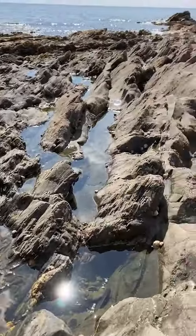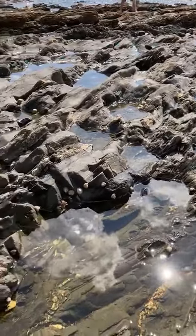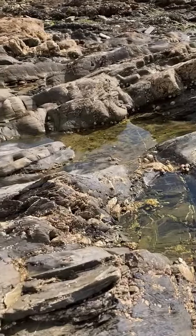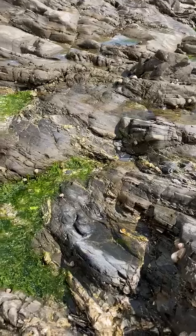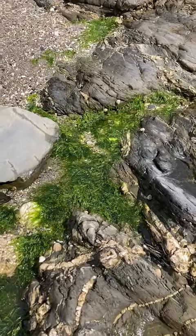Lots and lots of rocks here with little pools in them. The pools are made when the tide comes in and the sea water is left behind as it goes out again.